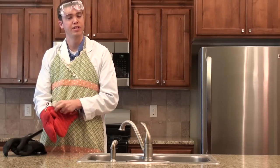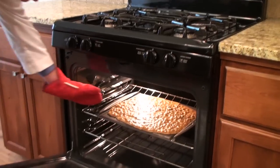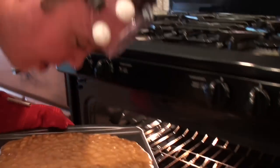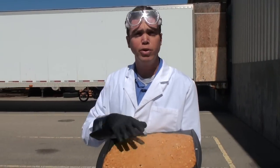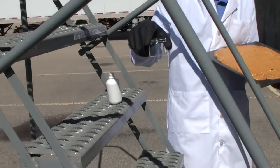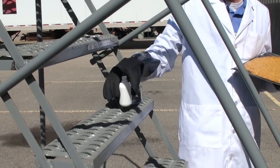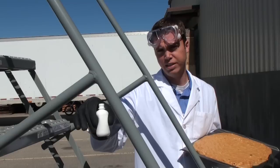We'll put polystyrene to the test against one of the most brittle substances known to man — peanut brittle. To test the brittleness of polystyrene, I'm going to drop a cinder block on this tray of peanut brittle, on this polystyrene jar, and this LDPE bottle, which is known for its stellar performance in the squeeze me test.